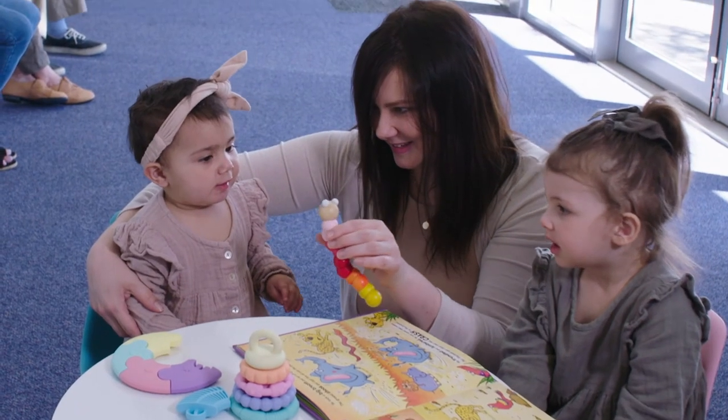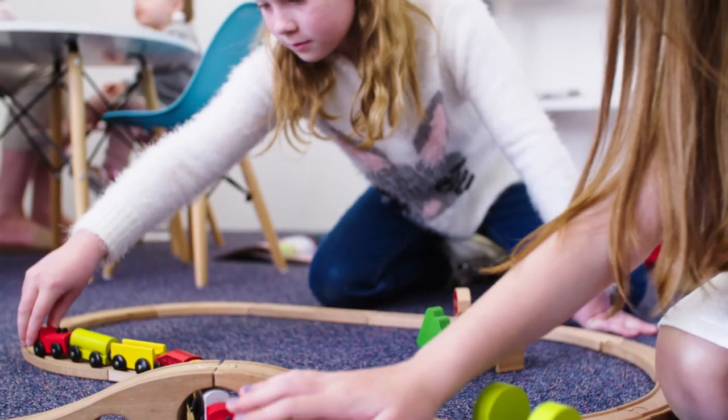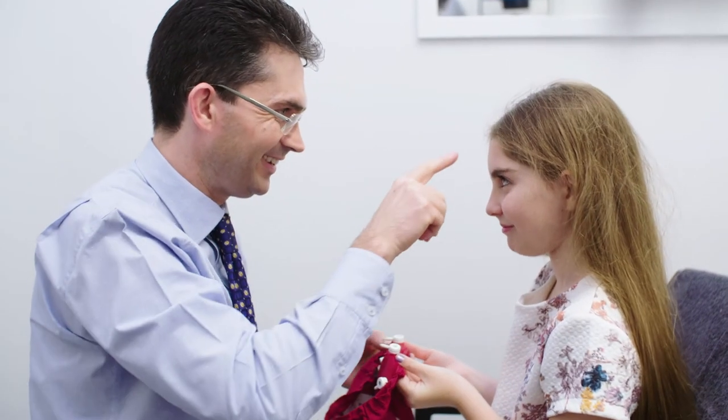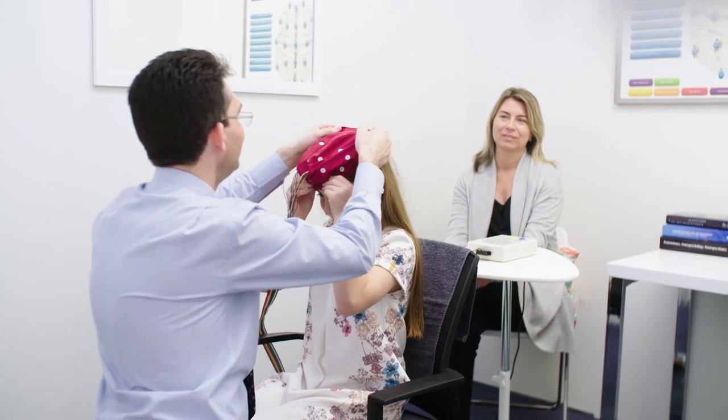Number five: are there any age limits? Neuroplasticity — the amazing ability of the brain to change its own structure and function — has no age limits. However, in practice it can sometimes be very difficult to perform a scan and some of the therapies with very young children. For this reason we do not see children less than three years old.